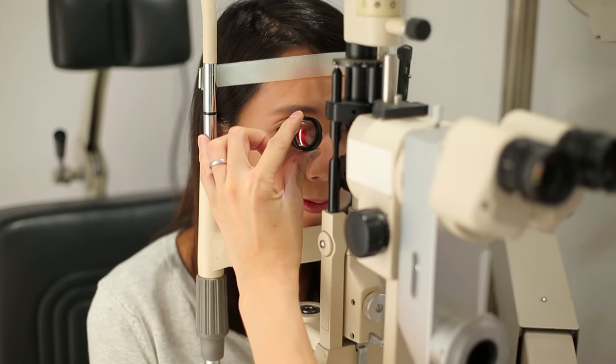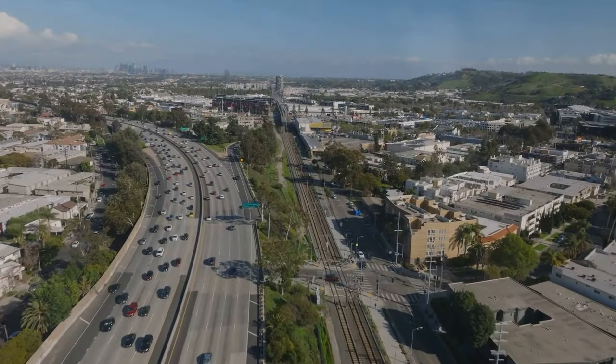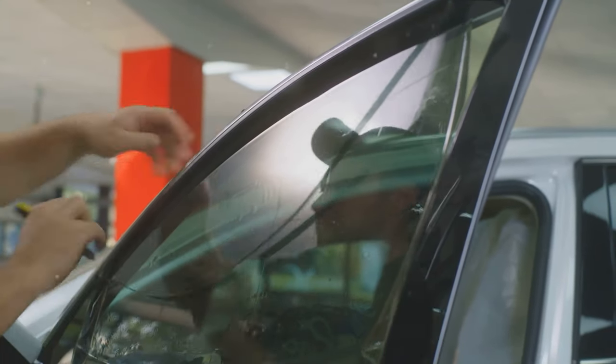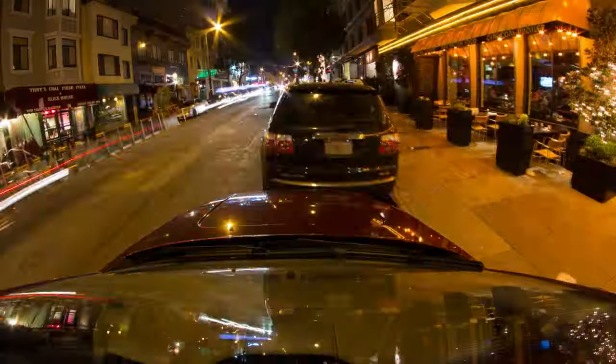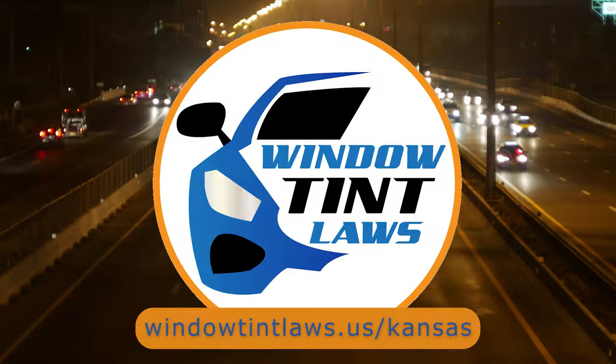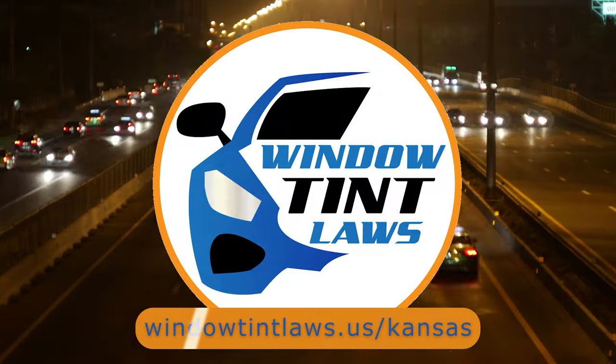That's a rundown of Kansas' legal tint limits, the color restrictions, and the potential penalties. It's a lot to keep in mind, but it's all about making sure that everyone on the road is safe. If you need more detailed information, don't hesitate to check out the link provided — it's always better to be fully informed, especially when it comes to legal matters like this.